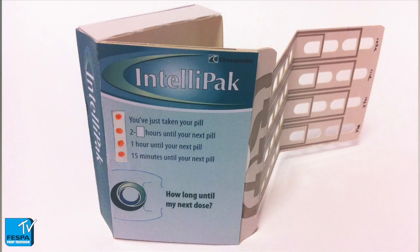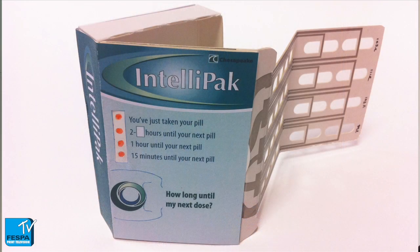You also touched on packaging, and obviously that's a commercial application. Where are you seeing interest in applying this, and what's the future for it? There are two different sorts. One is functional — the packaging does something useful that helps people. For example, there's a medication pack that reminds people when to take their medication and monitors when they've taken it. You could also have something that reads instructions in different languages — so that's the functional side.